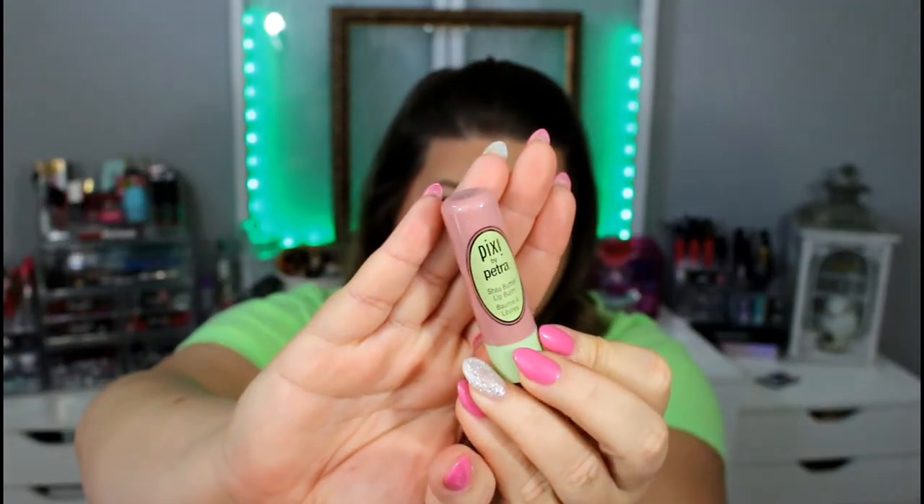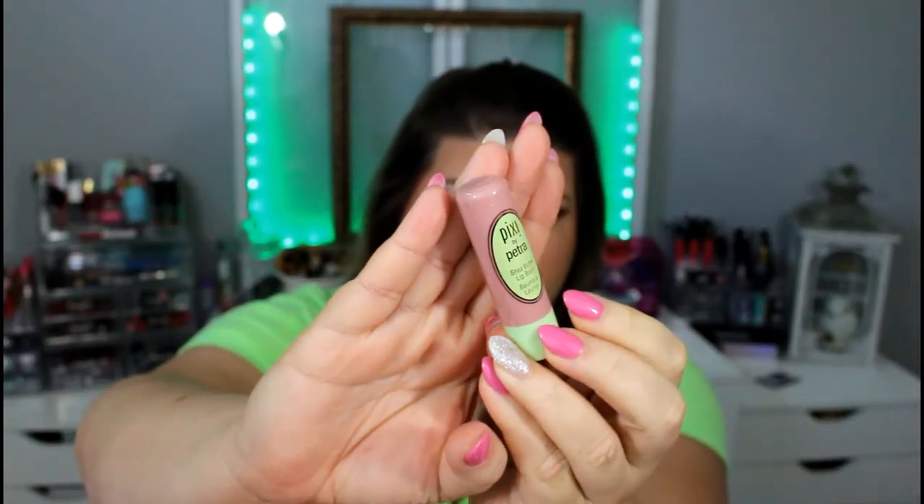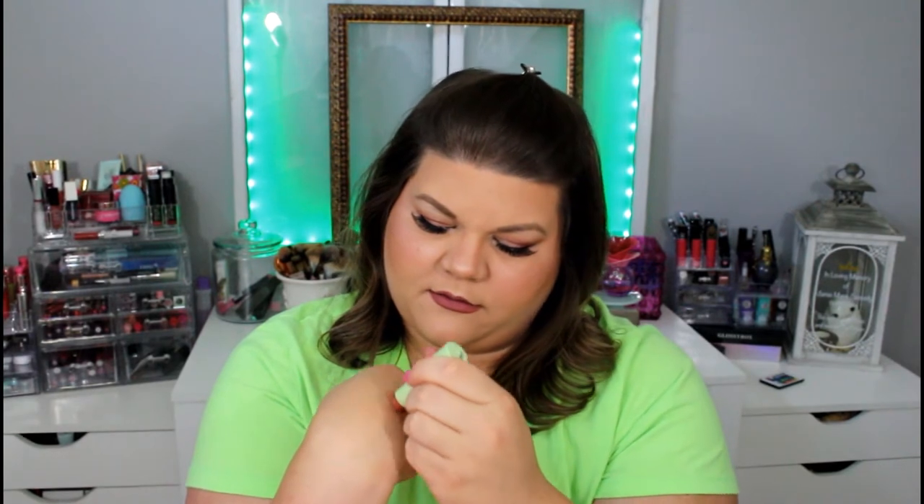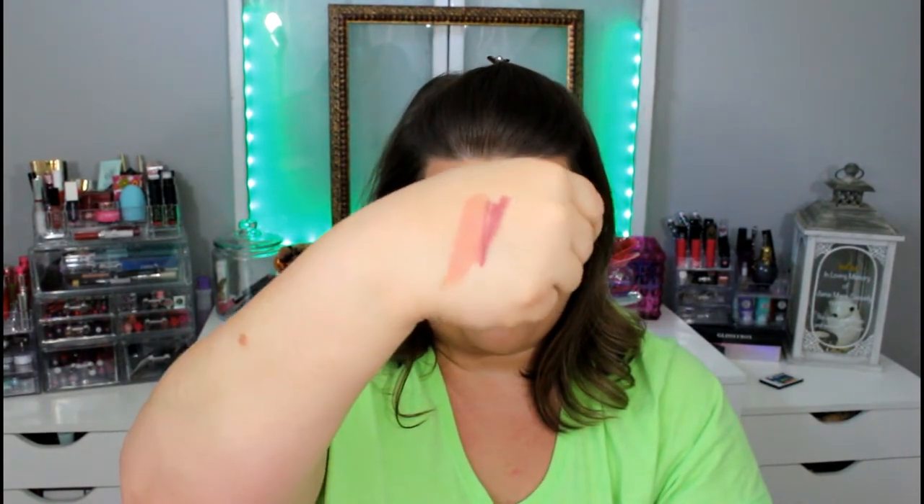The next product is a Pixi by Petra. This looks to be a lip balm — it says it is a shea butter lip balm. I'm guessing it's going to be a mauve-y color like the lid, which it looks like it is. It has a slight mauve tinge to it. It smells like crayons though — like cheap lipstick or crayons. I'm not a fan of that smell.